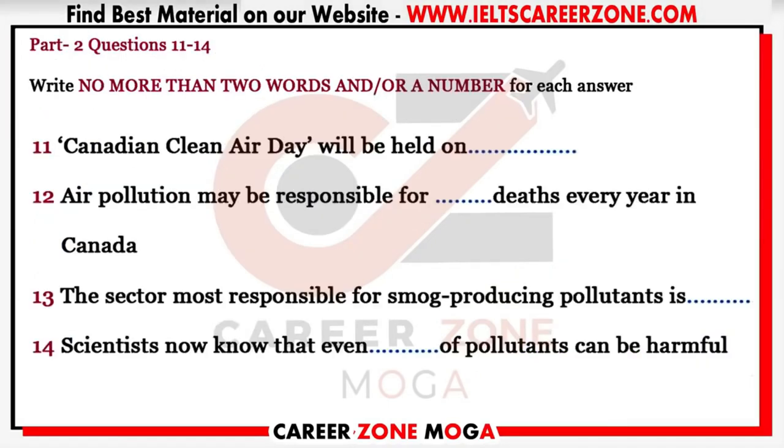Now turn to part two. You will hear part of a local radio program about fighting air pollution in Canadian towns.